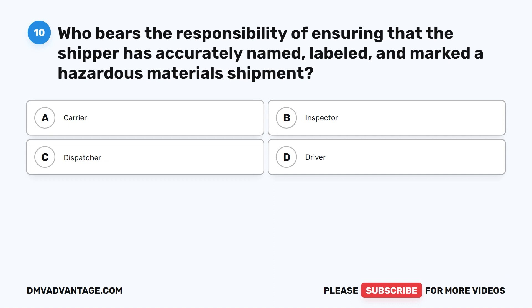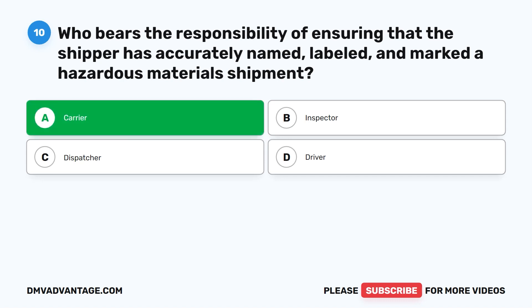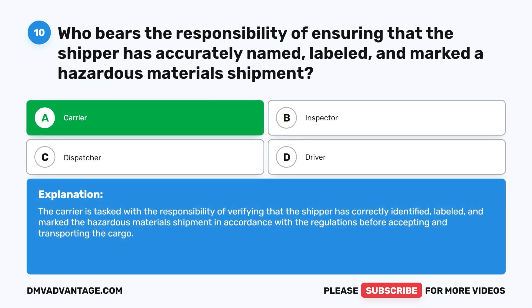Question ten. Who bears the responsibility of ensuring that the shipper has accurately named, labeled, and marked a hazardous material shipment? A. Carrier. B. Inspector. C. Dispatcher. D. Driver. The correct answer is A. Carrier. The carrier is tasked with verifying that the shipper has correctly identified, labeled, and marked the hazardous material shipment in accordance with the regulations before accepting and transporting the cargo.